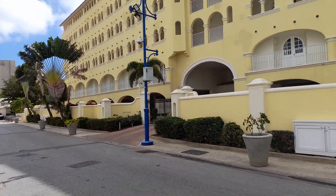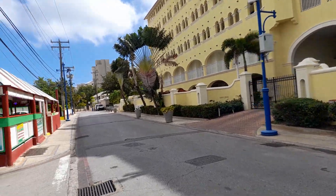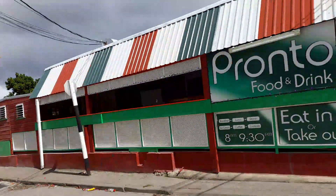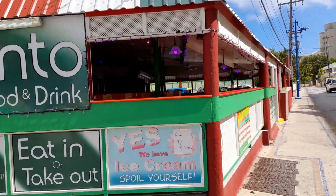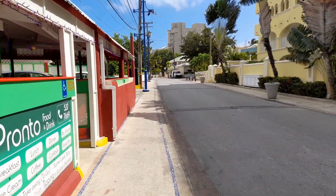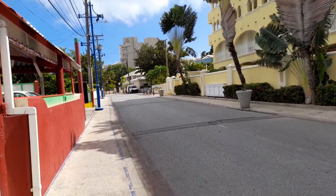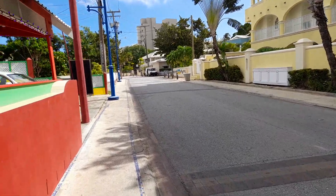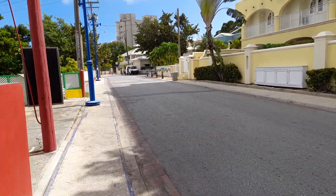This is Sapphire Beach Hotel here, and this is Pronto Food and Drink restaurant here — in Dover as well. So the Dover area is often filled with tourists.